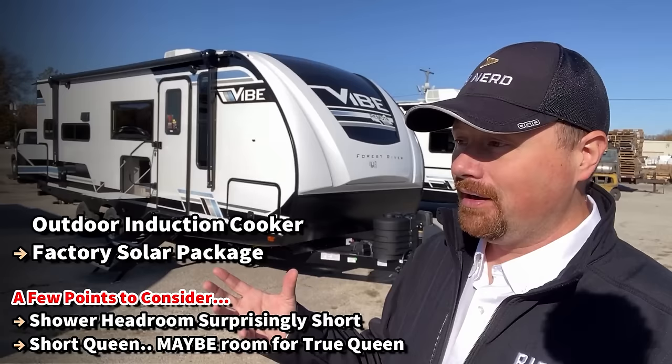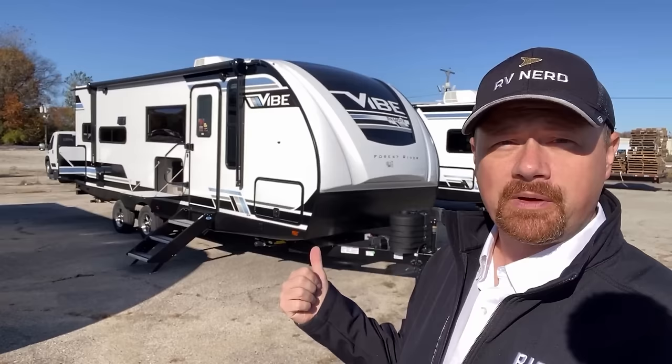Really, the only knock I have against it is just that short camp queen. As we go, I'm going to actually close the slide up in road mode and see if maybe it's true queen capable. I'd love it if you hung out with me.